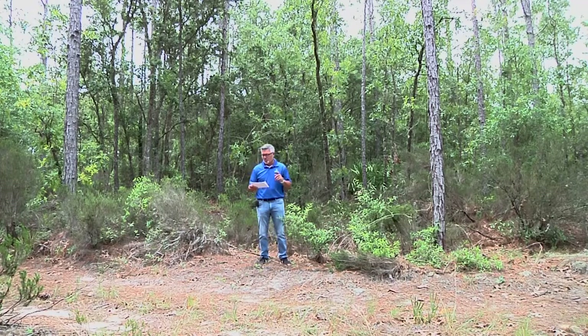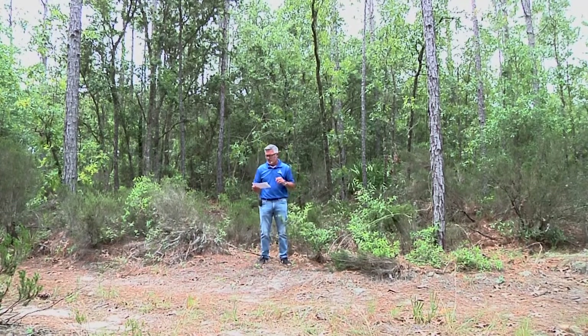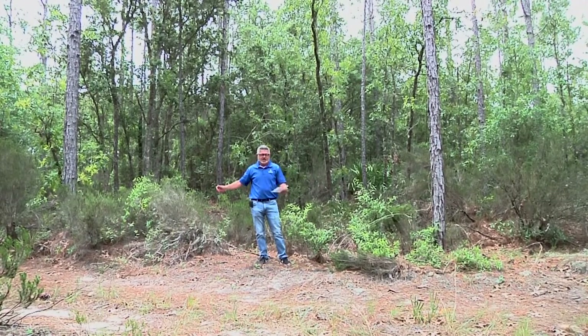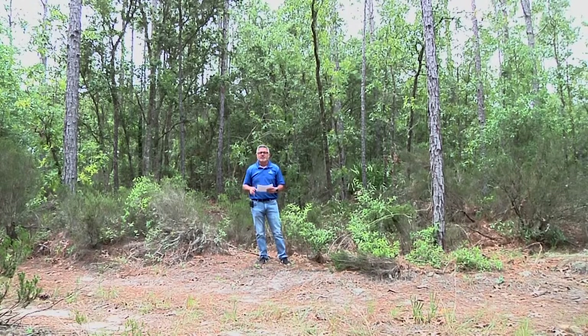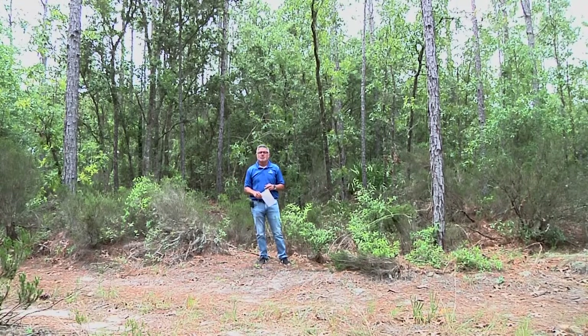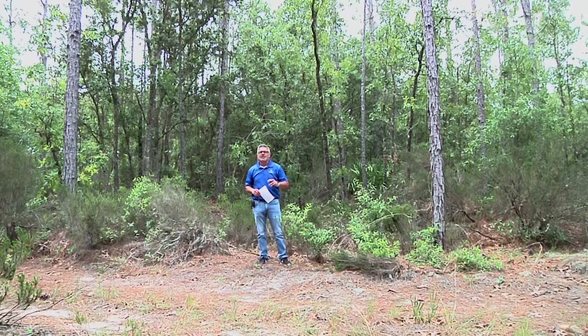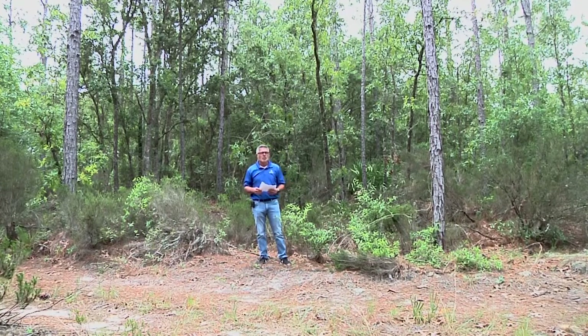The lot right behind me is going to be 1.25 acres. It's 165 feet across the front of 87th Place, 330 feet down either side, and 165 across the back. That makes this a 54,450 square foot buildable, mobile-friendly lot here in beautiful Bronson.